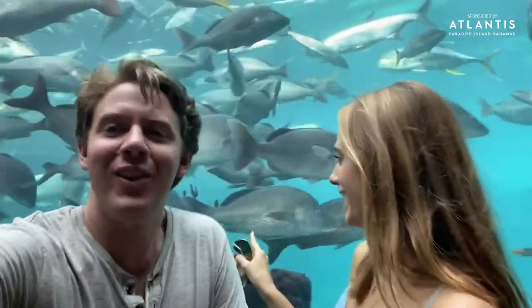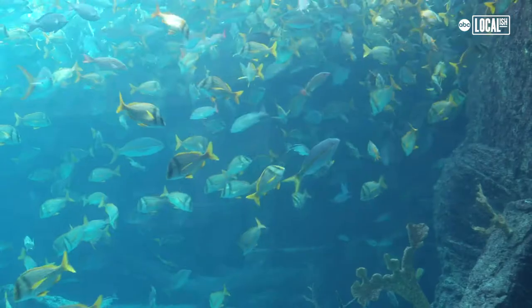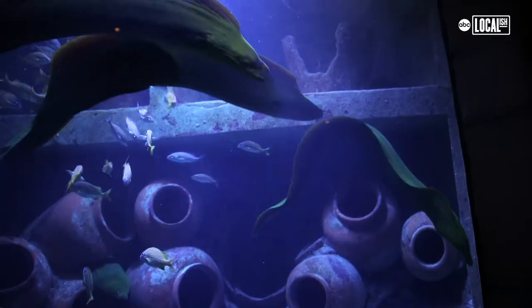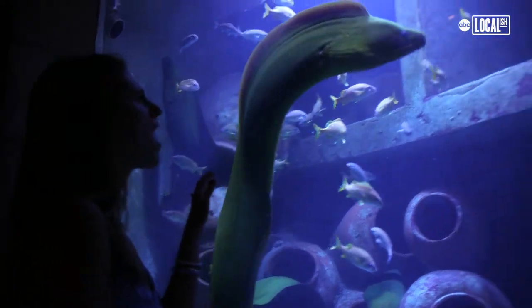We're here at the Dig — you can see a massive number of fish behind us. This is called Ruins Lagoon and there are 20,000 marine animals in here and 2.8 million gallons of water. Those eels — they're not actually green; they're a dark brown color. The green you see is a mucus that covers their skin.